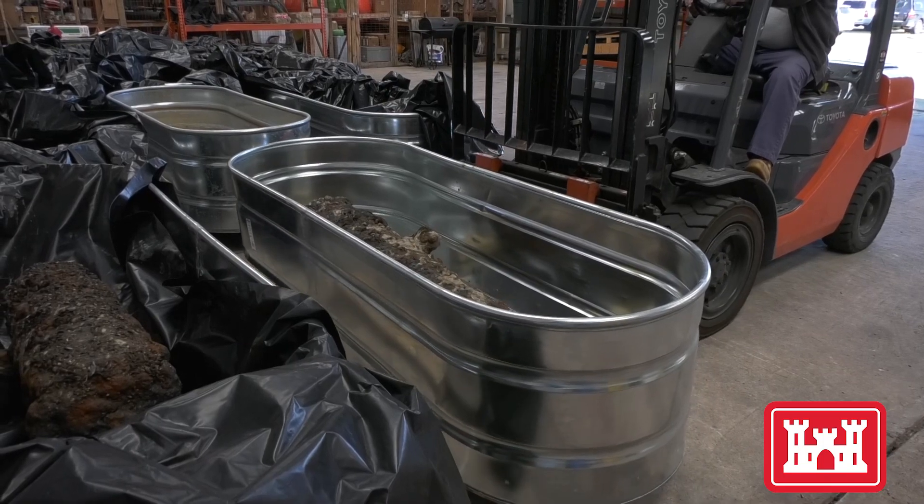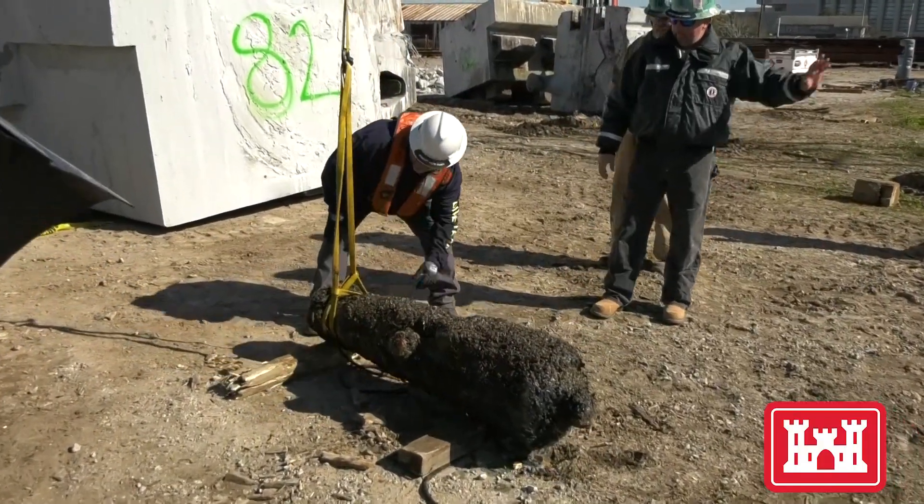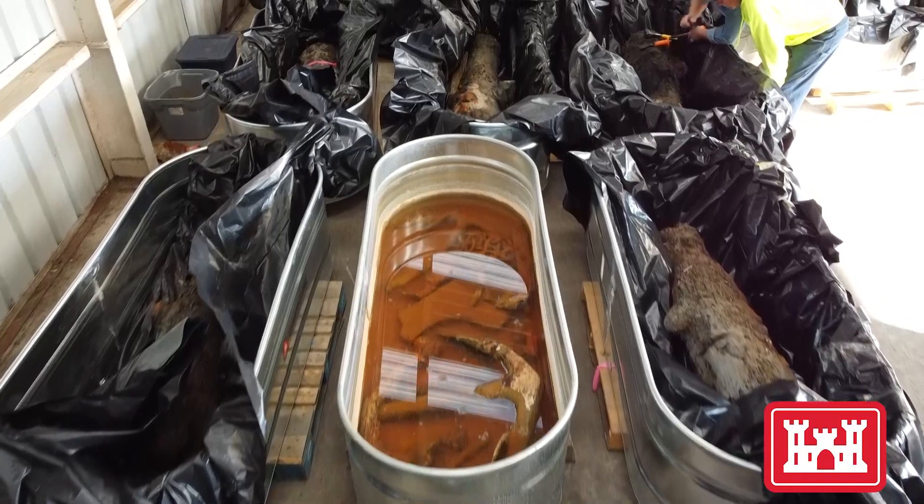Getting everything out of the water and removing the uncertainties of vessel traffic, weather, and the challenges of that environment was a big relief — a big breath of fresh air.